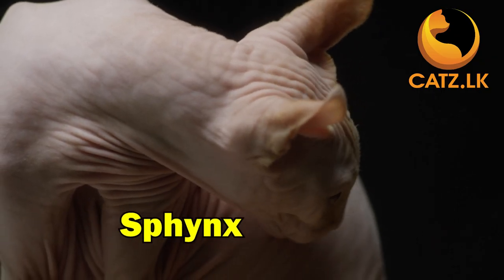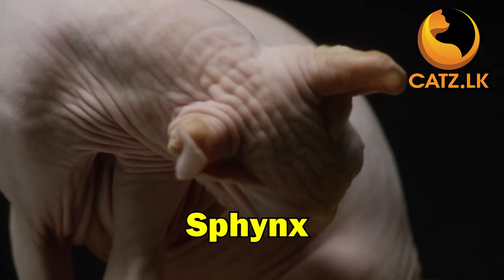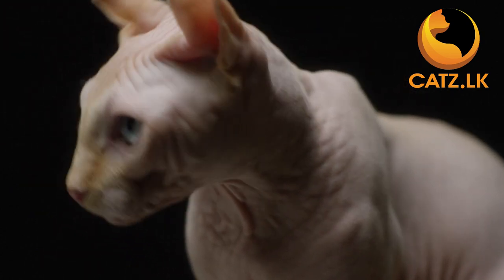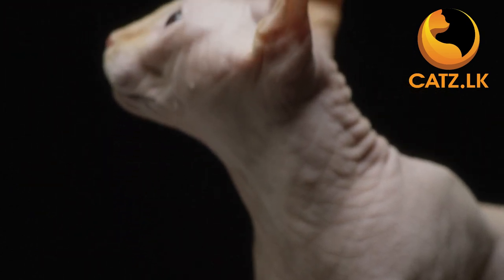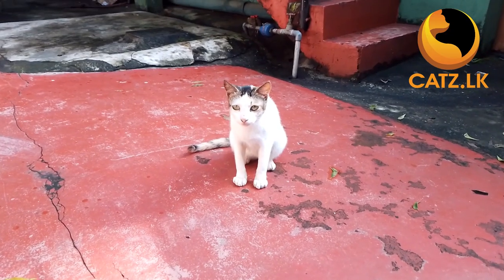Now, the unique Sphynx. With their hairless bodies and wrinkled skin, outgoing and attention-seeking, Sphynx cats love being in the spotlight. If you want a social cat that adores people, the Sphynx is your perfect match.